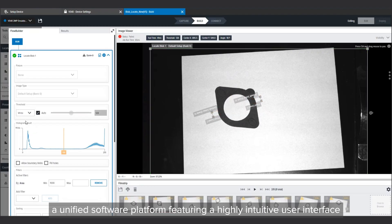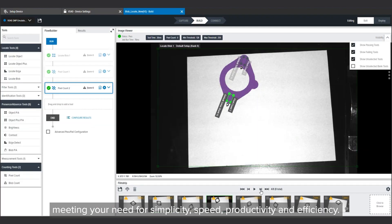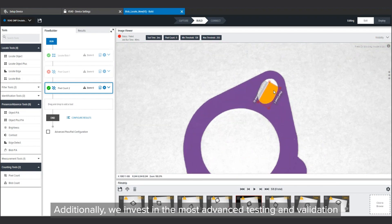Our purpose-built hardware is powered by Zebra Aurora, a unified software platform featuring a highly intuitive user interface that can easily set up, deploy and run it all, meeting your need for simplicity, speed, productivity and efficiency.